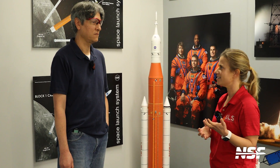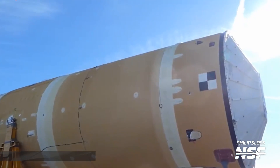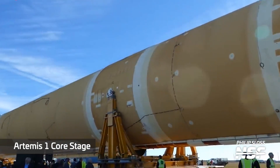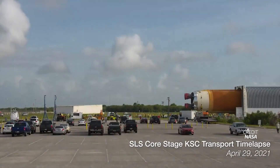That's Amanda Gertie Janssen, core stage assembly, integration, and test leader for Boeing, NASA's prime contractor for SLS stages. Following testing, the giant core will have to be prepared to be loaded onto the Pegasus barge for shipping to the Kennedy Space Center.